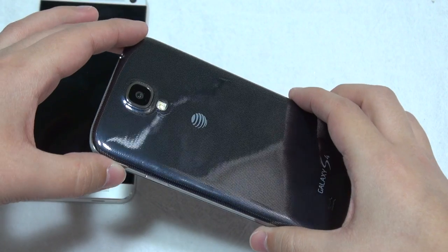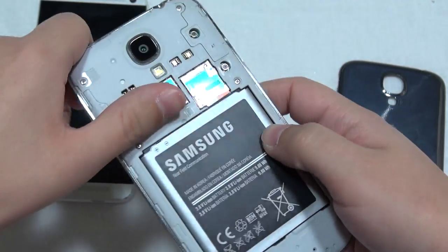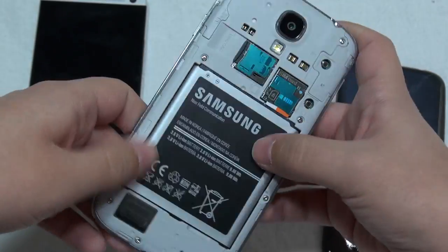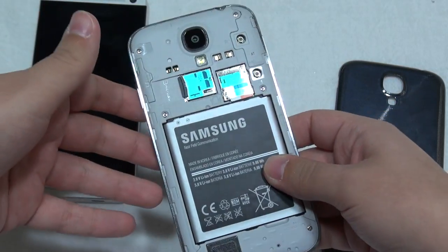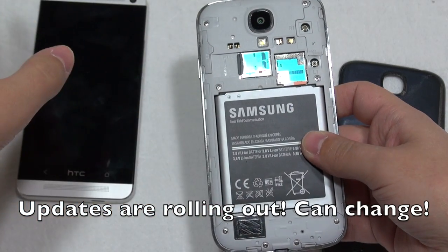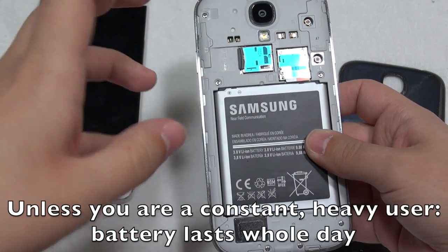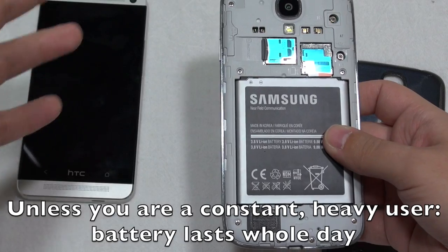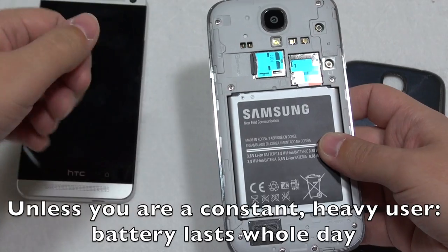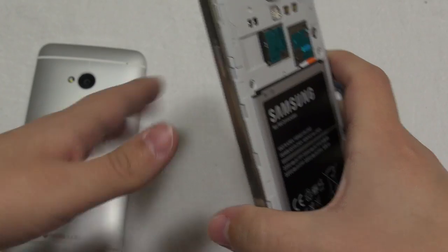An absolutely huge thing about the Galaxy S4 is that you can take this back cover off, and underneath you have a nice spot for a microSD card plus a removable battery. Testing both of these for battery life, for me and my usage they've been about the same. I've been getting about seven hours straight if I'm just using it pretty much all day, and about three and a half to four hours of screen time. I have pretty regulated usage as a power user — I am using my phone as a mobile office all the time. The battery is 2,600 mAh over the 2,300 mAh in the HTC One.